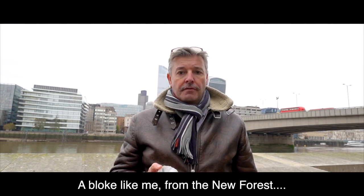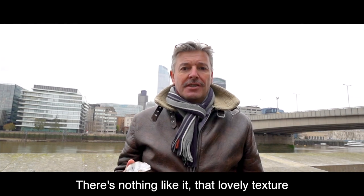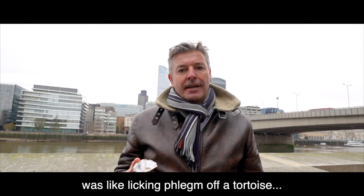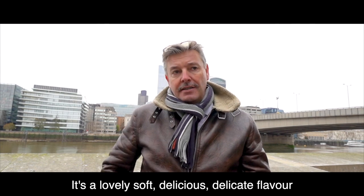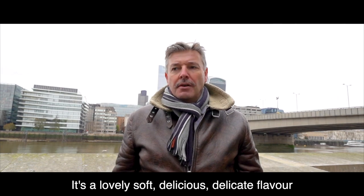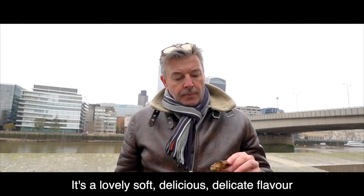A bloke like me from the New Forest — why do I like oysters? There's nothing like it. It's that lovely texture. What was it Frank Skinner said — that an oyster was like licking phlegm off a tortoise? To be honest with you, it is. It's a lovely, soft, delicious, delicate flavour. The rock oyster is more of a stronger flavour than the Colchester.